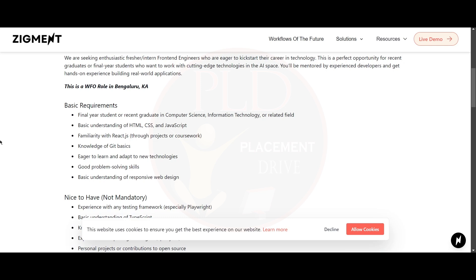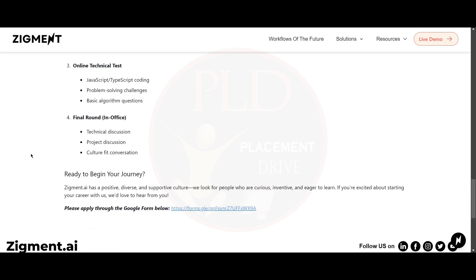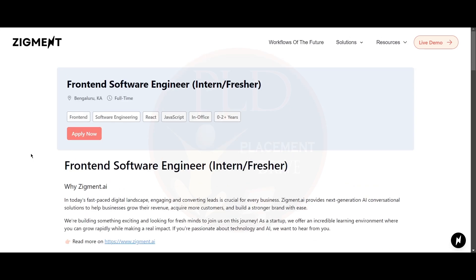Now let's see the interview process for this role. First is the application — you will submit your application through their form and initial profile screening will happen. Second is an aptitude test covering logical reasoning, quantitative aptitude, and basic programming concepts. Third is an online technical test with JavaScript or TypeScript coding and problem-solving challenges and basic algorithm questions. The final round happens in-office and includes a technical discussion, project discussion, and culture fit conversation.